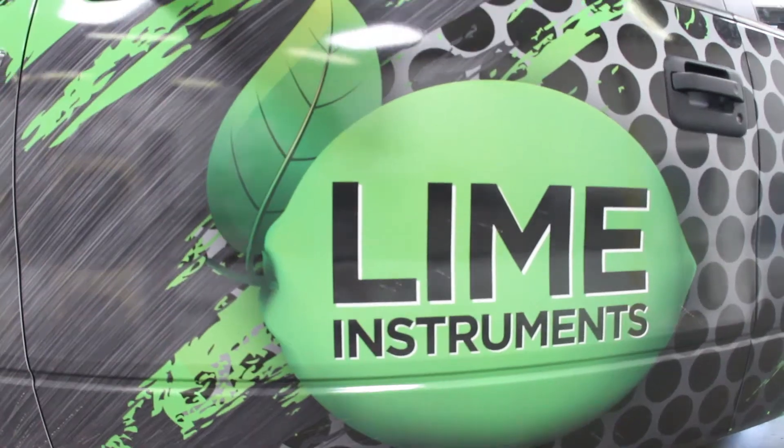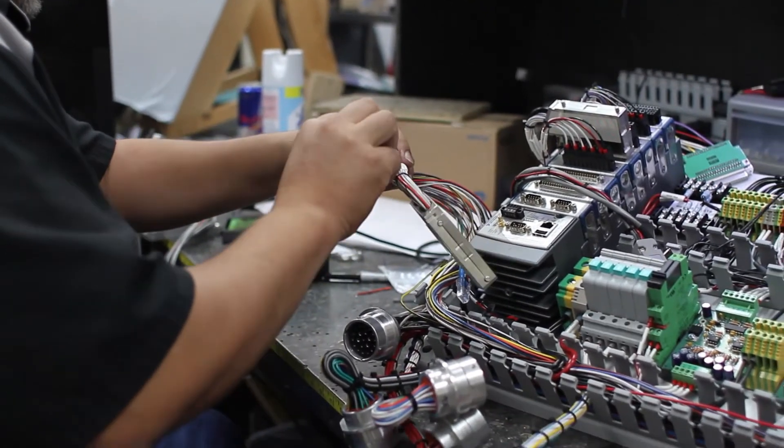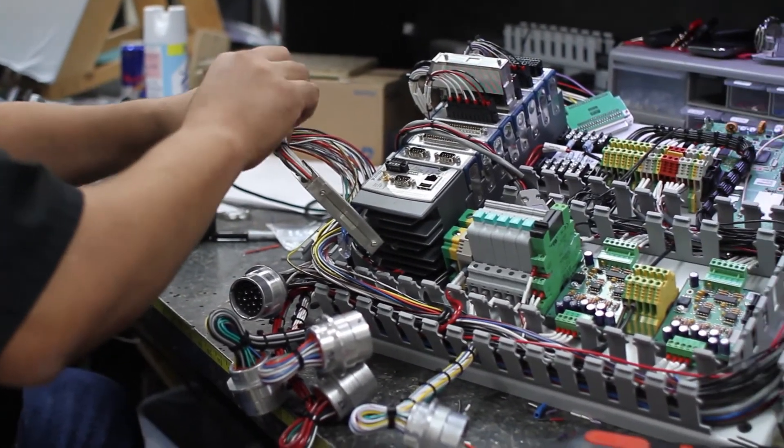My name is Rob Stewart. I'm the president of Lime Instruments, and we are an alliance member of National Instruments. Lime Instruments is a developer and packager of high-end controls and instrumentation systems for the oil and gas well services industry.